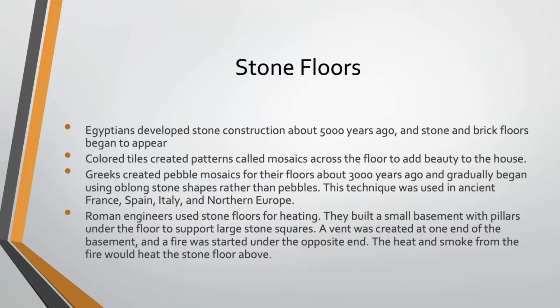As part of those stone floors, they would create mosaics using either ceramic tiles or pebbles as a decorative element. The Greeks used a lot of pebble mosaics for their floors starting about 3,000 years ago, then gradually began using oblong stone shapes rather than pebbles. That technique spread around the region and was used in ancient France, Spain, Italy, and Northern Europe.